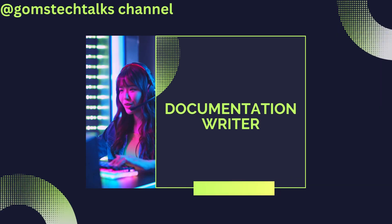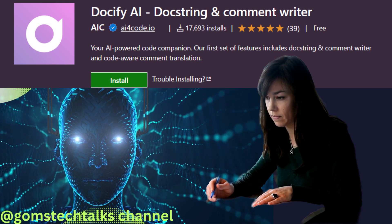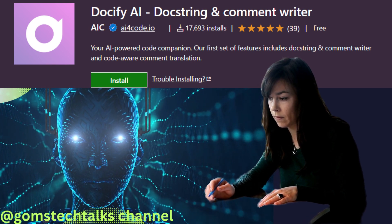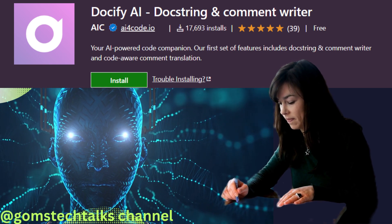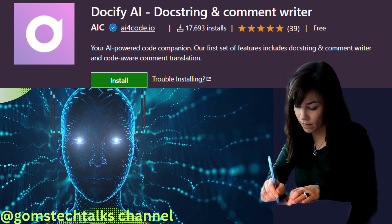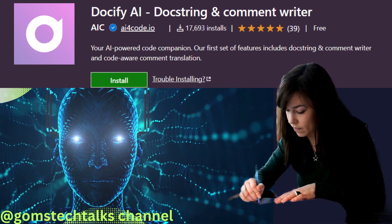Last but not least, we have AI-powered documentation. Documentation is a crucial part of development, but it can often be time-consuming and tedious. AI-powered documentation automates the process by extracting information directly from your code. It generates comprehensive and up-to-date documentation, saving you valuable time and ensuring your projects are well-documented.